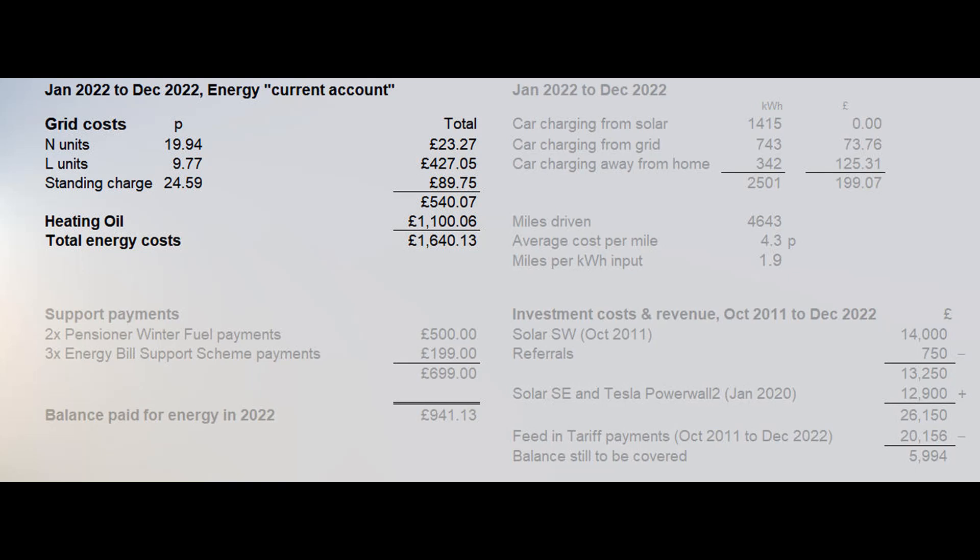That doesn't sound bad to me for a five bedroom house, a studio flat annex and a fully electric car. We have recently received government payments to offset against this cost: two augmented pensioner winter fuel payments and three of the six energy bill support scheme payments, a grand total of £699. We have therefore paid just over £940 in 2022 for our energy.